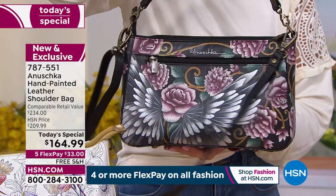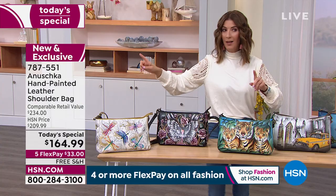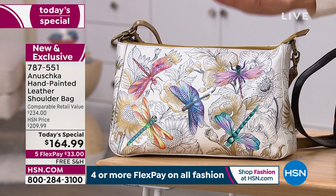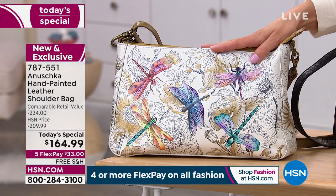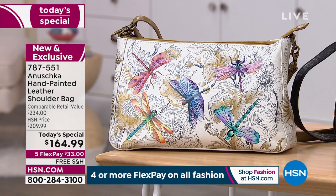Guardian Angel is our number two bestseller. The Dragonfly is number one — by far. If you place your order tonight, I have a Dragonfly bag for you. But if you wait until morning, there will be other presentations overnight — a lot of people get up early and check out our Today's Special. We may not have it in the morning. We have 800 remaining for the entire day, with 600 sold. Almost half gone. If you love Dragonfly, reserve yours right now.